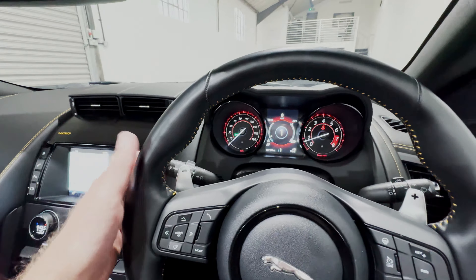Everything in the cockpit is in very good order indeed — no blemishes, no marks, nothing that looks out of place. This car, with its extremely low mileage, has been very well looked after in its life.